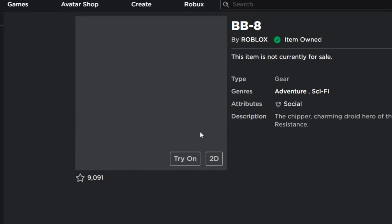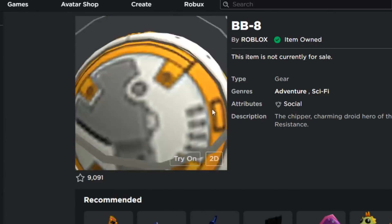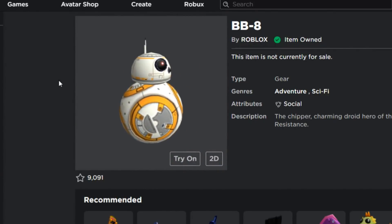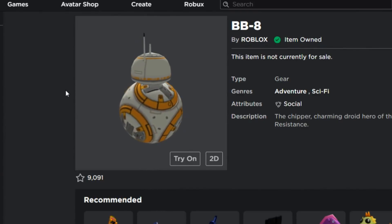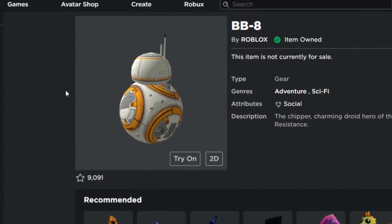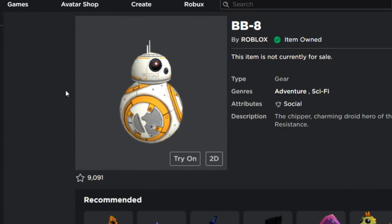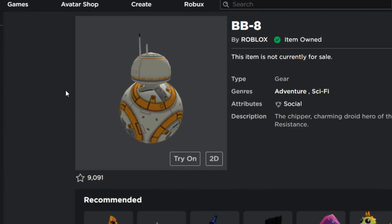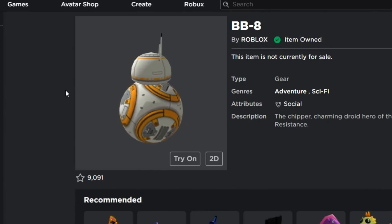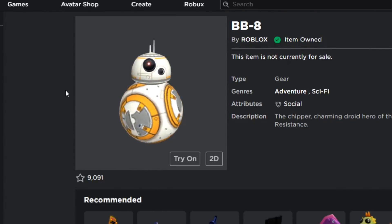Another thing you can get is this droid. They're also going to be releasing a backpack — that backpack is going to be released on December 20th or 22nd, I'm not sure. Make sure you subscribe to my channel and turn on post notifications because I'm going to be the first one to release the newest promo codes.